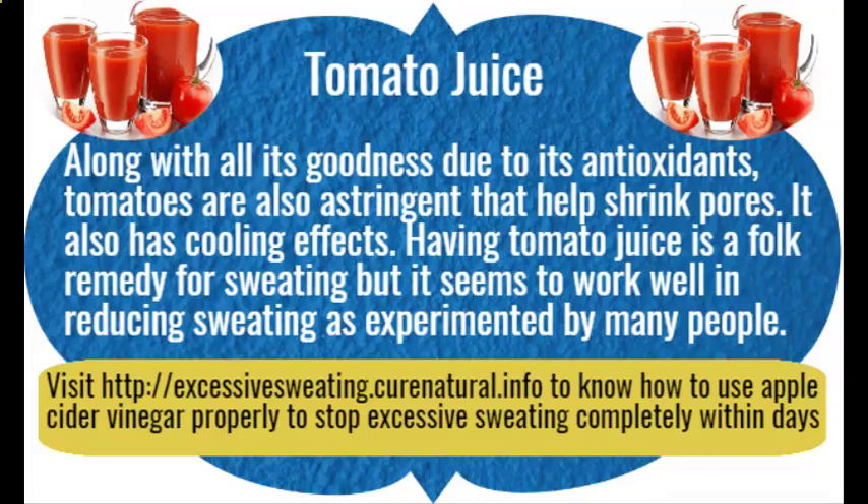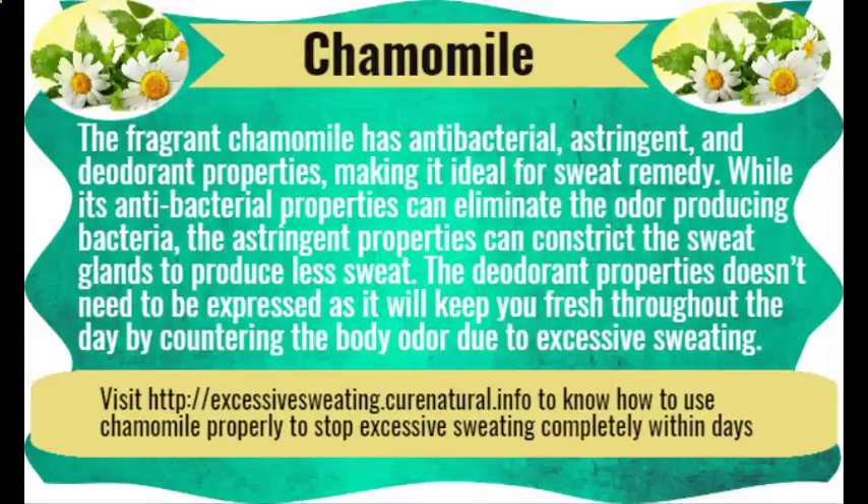Chamomile. The fragrant chamomile has antibacterial, astringent, and deodorant properties, making it ideal for sweat remedy. Its antibacterial properties can eliminate the odor-producing bacteria, while its astringent properties can constrict the sweat glands to produce less sweat. Its deodorant properties will keep you fresh throughout the day by countering body odor due to excessive sweating.